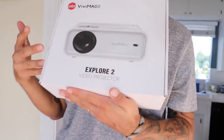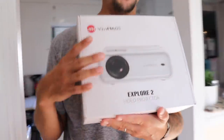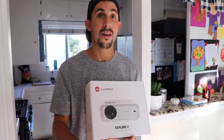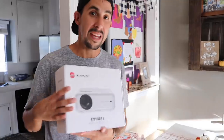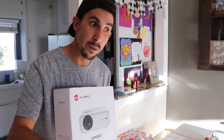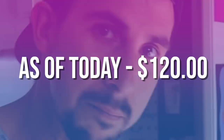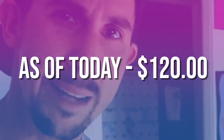A company sent me this as well - this is kind of next generation for me. It's a projector. Thank you to Vivi Image for sending me this. We're going to try it out right now in this room and see what happens. Vivi Mage - sounds cooler, total epic gamer name. We'll let you know what we think and leave the link in the description.